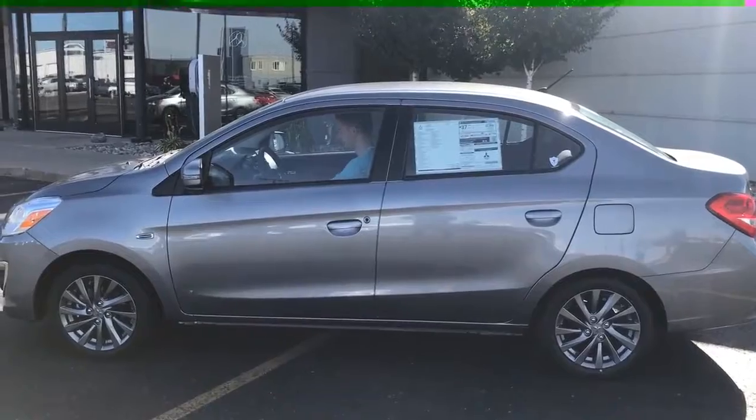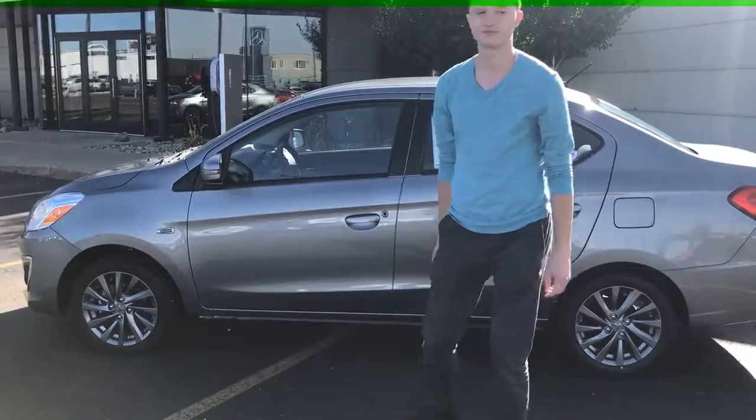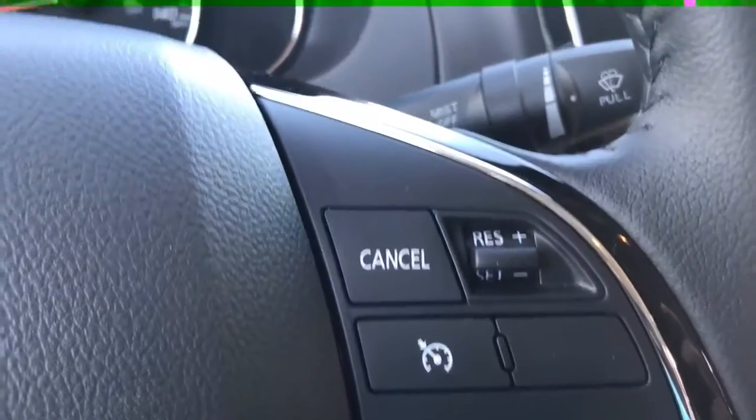Once you're finished driving, simply push your stop button, get out, and push the button on the exterior of the vehicle again to lock it up.